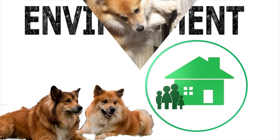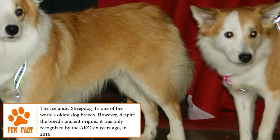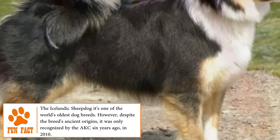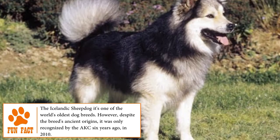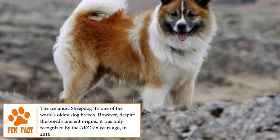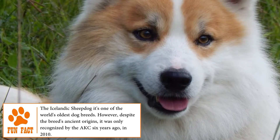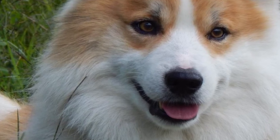Temperament. Intrepid, happy, friendly, playful, strong and agile, the Icelandic Sheepdog is a very protective shepherd dog that will always be alert to take care of its human family. Very loving and with a desire to constantly show their affection, this breed stands out for being extremely faithful, tolerant and with a good character, becoming the perfect pet for any family.